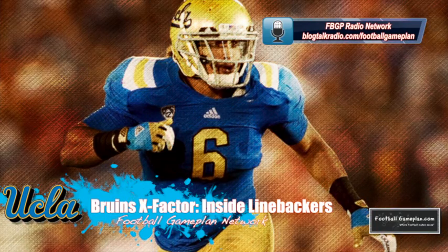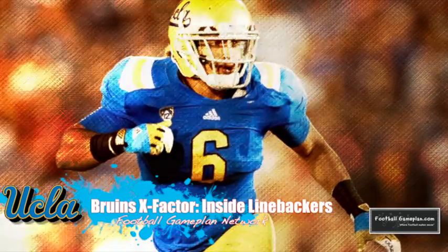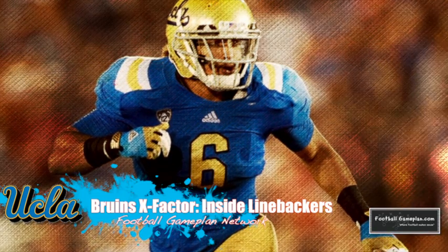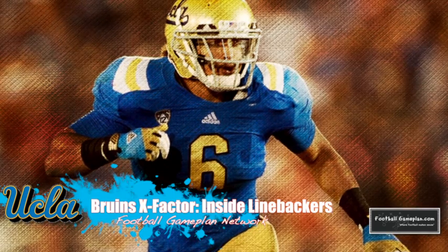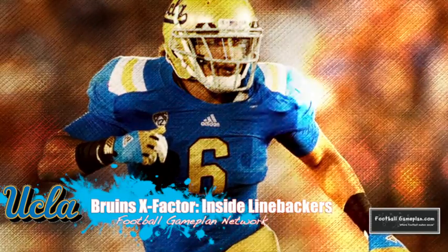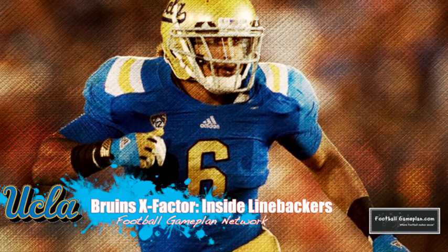The X-factors for the Bruins in this ballgame will be their inside linebackers, both Eric Kendricks and Jordan Zumwalt. Those guys can have a huge impact because Virginia Tech will likely be focused on the outside guys, Miles Jack and Anthony Barr. That opens up plenty of opportunities for the inside linebackers not only to get pressure on the quarterback but also to stop the running game and force Virginia Tech into a one-dimensional mode.